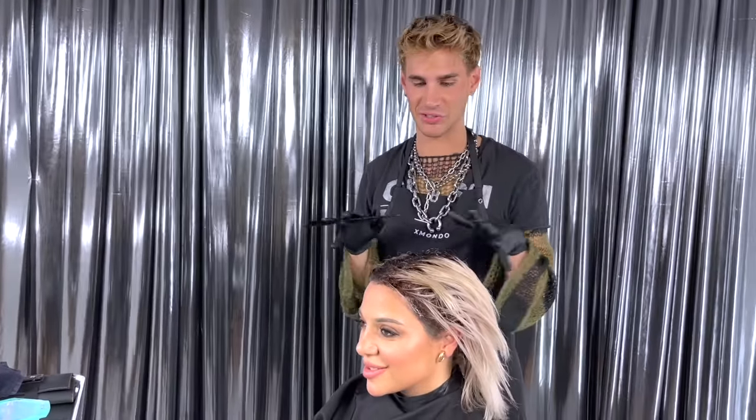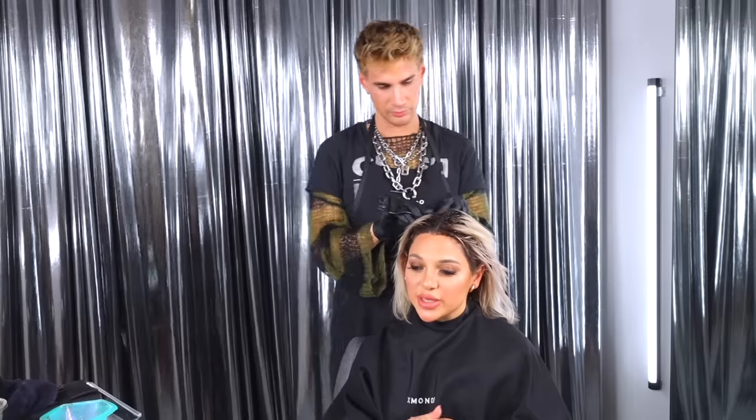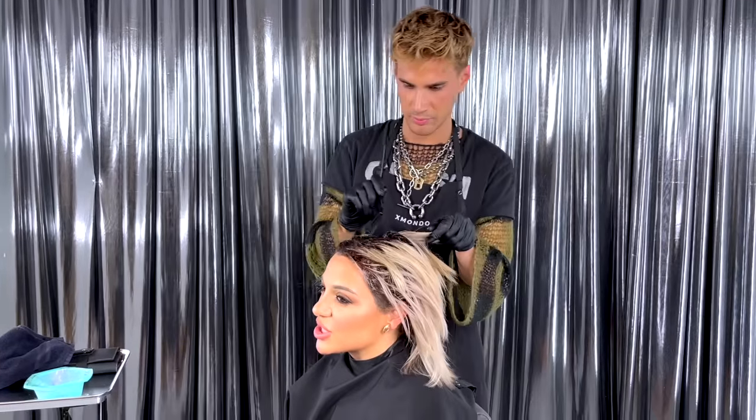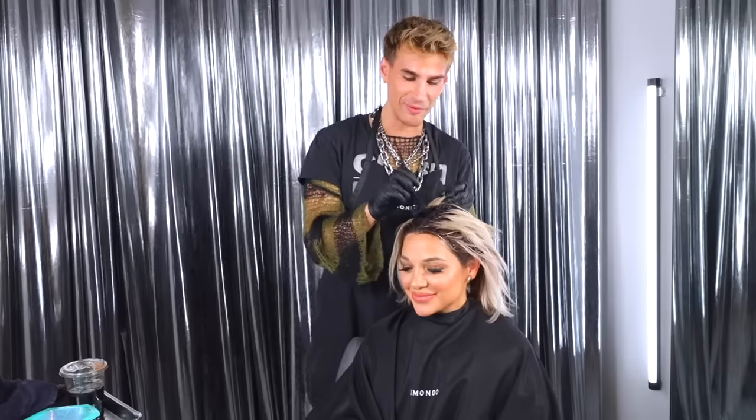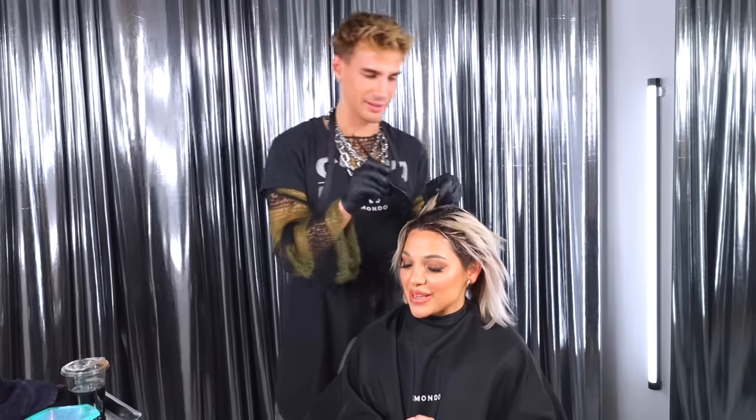What advice would you give to someone thinking about getting their first filler or surgery? Definitely think about it, but if it's something you've been wanting and you feel like your soul will come into your body when it's done — do it, and disregard everybody's opinions. Do what makes you feel like the best version of yourself. The people judging aren't you and aren't the ones walking around looking fabulous. I actually got a brand deal specifically set aside for my first nose job — I think it was that period app, so thank you period app for sponsoring the nose job!